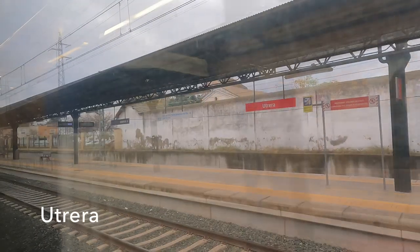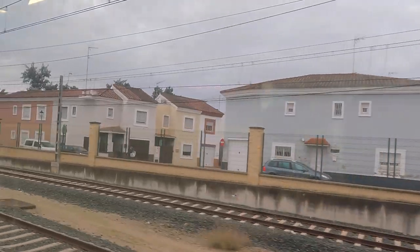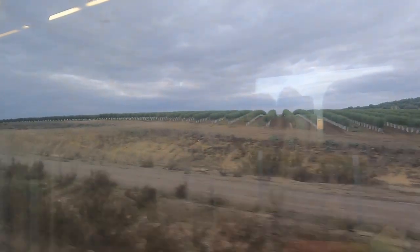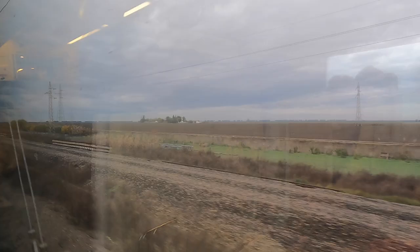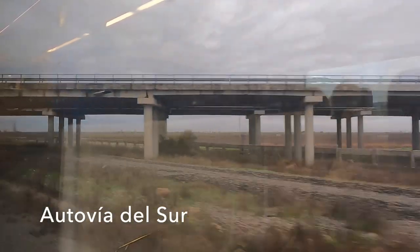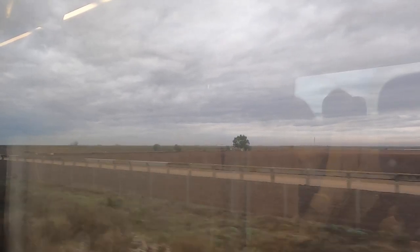Utrera is considered to be the cradle of both bullfighting and flamenco — I'm sure other places may contest that, but I'm just telling you what I've read. Our Class 449 makes very light work of cruising at 160 kilometres per hour and the track along here is very smooth indeed. Of course that's no surprise as gauge-changing Alvia high-speed trains use this line to run between Cadiz and Madrid. My guess is that the long concrete troughs we can see here are in fact irrigation aquifers.